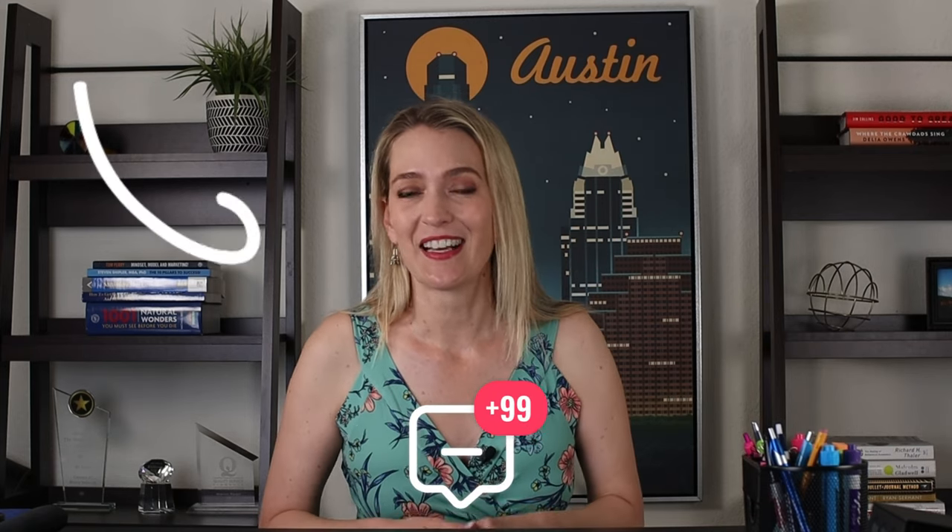If you have questions about investing in Austin and want to explore it in more detail, feel free to click the link below and contact us.